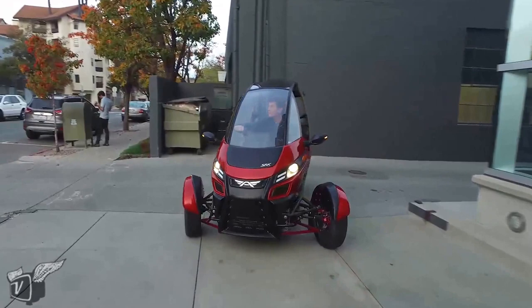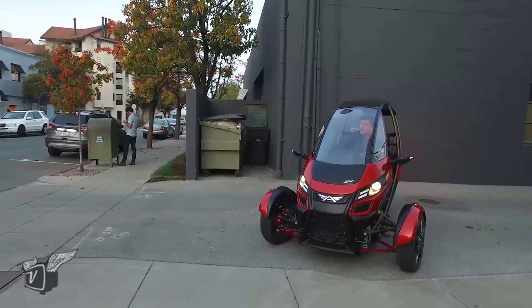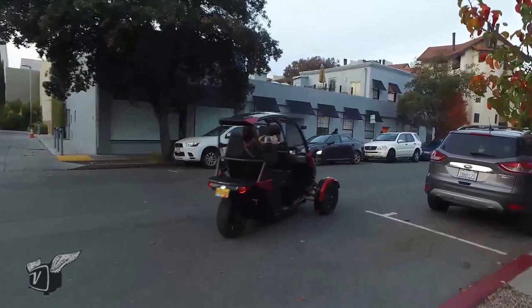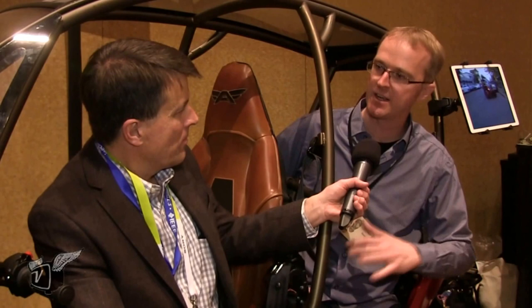It's got a three plus two harnesses — a three-point over one shoulder and a two-point over the other for both passengers. It'll go freeway speed like a motorcycle does, but from a ride experience it rides more like a quad meets a really nice sports car. It doesn't lean like a motorcycle would — it has a very level ride experience.